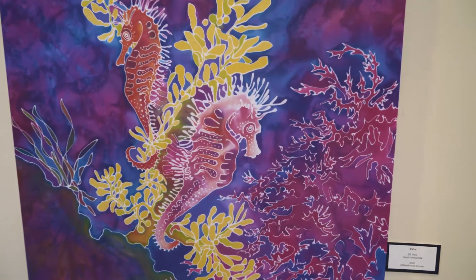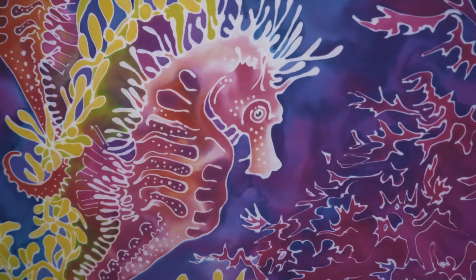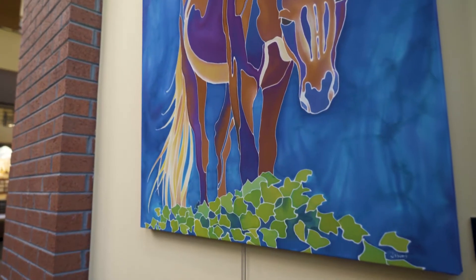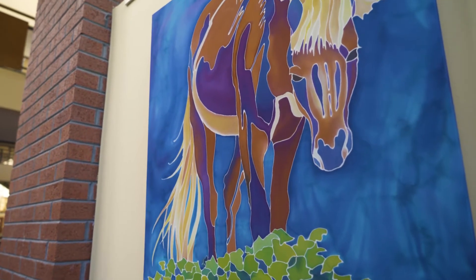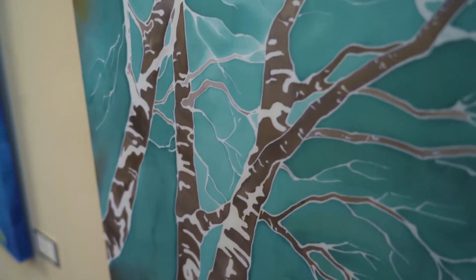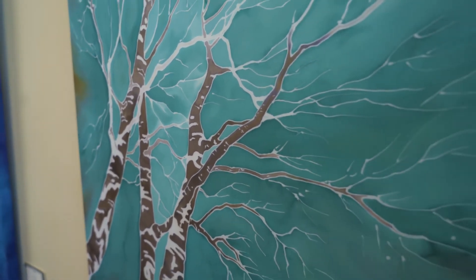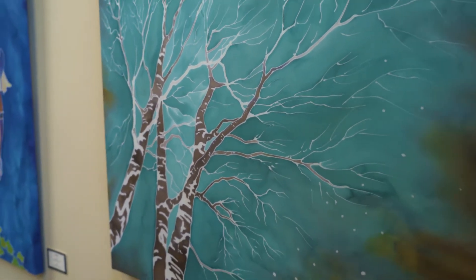I'm a shy person and a quiet person that keeps to herself most of the time. I'm a behind-the-scenes person, so my artwork is my way of expressing myself. Being able to put it out there for people to look at, while I stay kind of in the background — that's my way of putting myself out there.